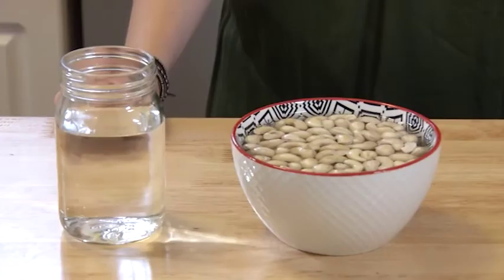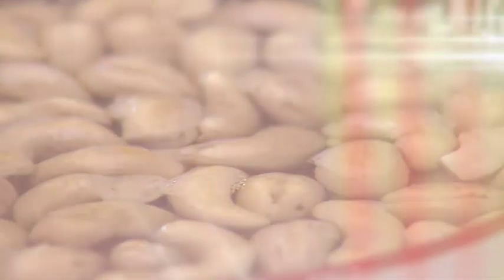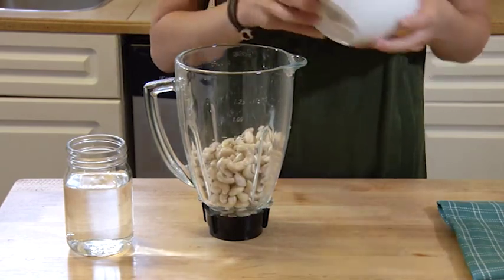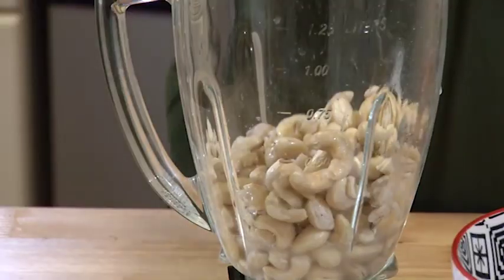The other thing we're making is cashew yogurt. You want to soak the cashews for about four to eight hours — I usually do it overnight to make sure they're fully saturated. This makes the cashews much easier to blend. Put the drained cashews into the blender with as little water as possible, slowly adding water as the blender runs until you get a good smooth consistency. You can also use a food processor.